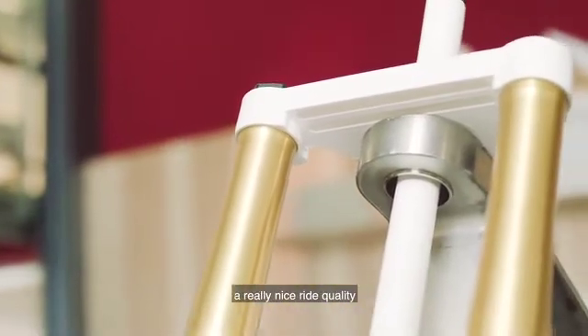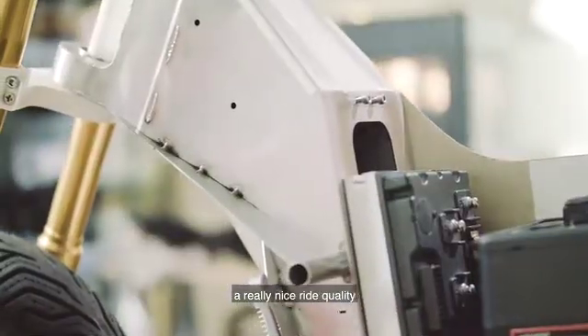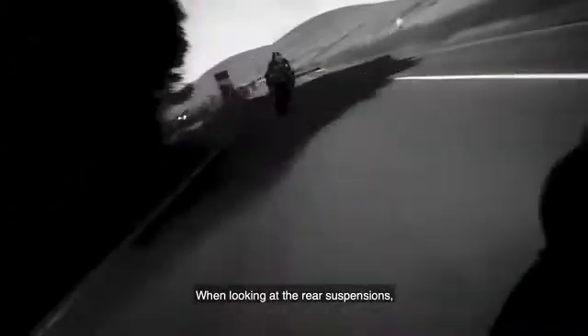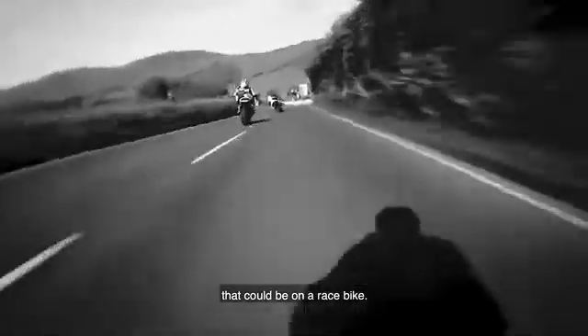What we're trying to create here is a really nice ride quality with great suspension in both front and back. When looking at the rear suspension, that is really something — it could be on a race bike.